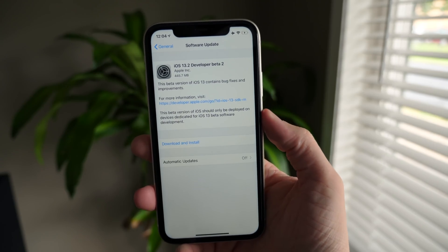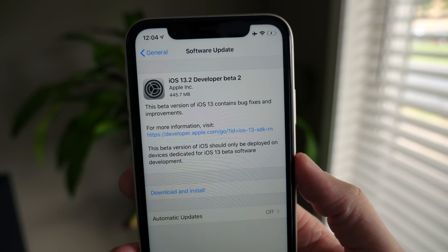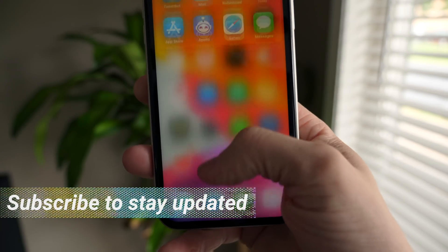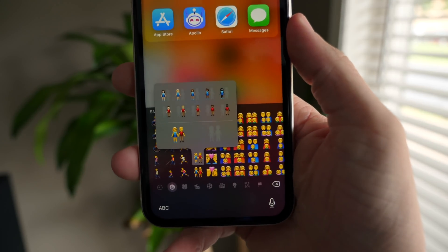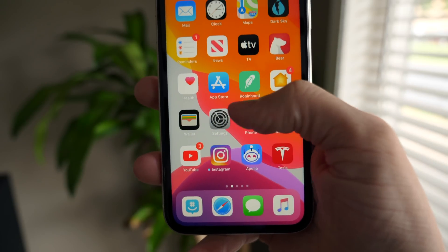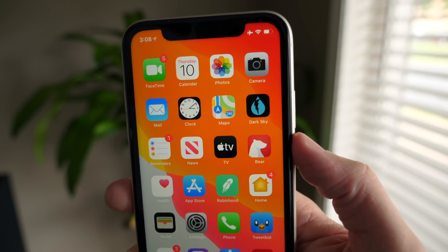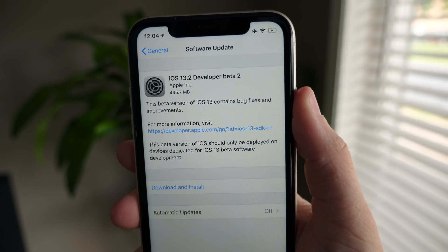Yo guys, Sam here. Hope you're doing great today. iOS 13.2 beta 2 is out. I wasn't actually sure this would end up dropping this week, but it did. And it's not only out for developers, it is out for public beta testers as well. The number of changes in this update is pretty ridiculous. We have a cool new interracial emoji picker along with tons of actual new emojis, tweaks to 3D touch so you can now delete apps easily, and so much more.